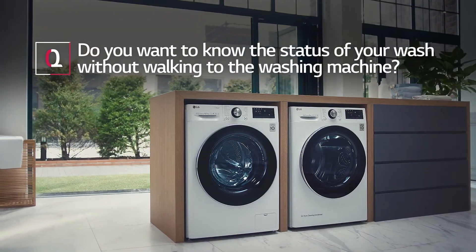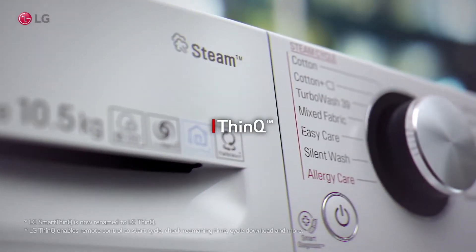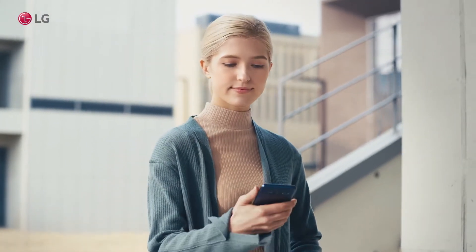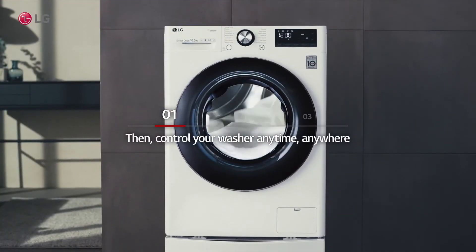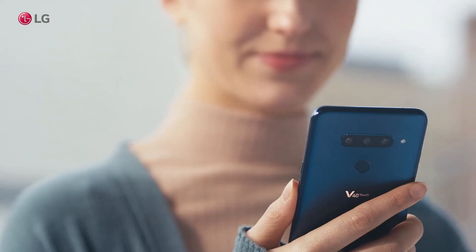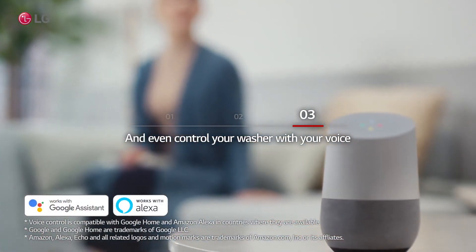Do you want to know the status of your wash without walking to the washing machine? Access the ThinkU app on your smartphone, then control your washer anytime, anywhere. Check energy consumption, and even control your washer with your voice.